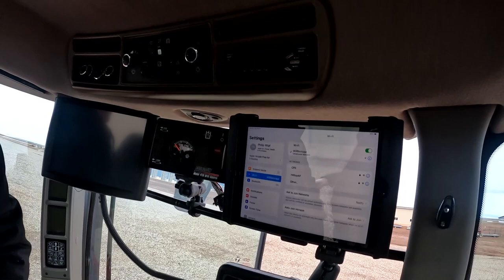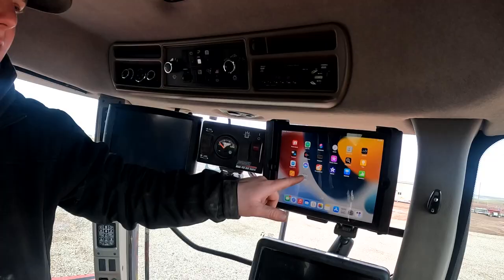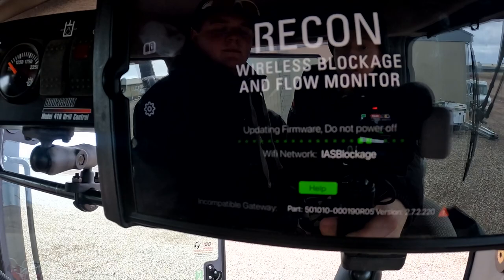We've got the app up. We've now reconfigured the gateway and it's showing an IES blockage network. We're going to go ahead and go into the app — there it is. Wi-Fi network, IES blockage, updating firmware — do not power off. Now we wait for it to update its firmware.